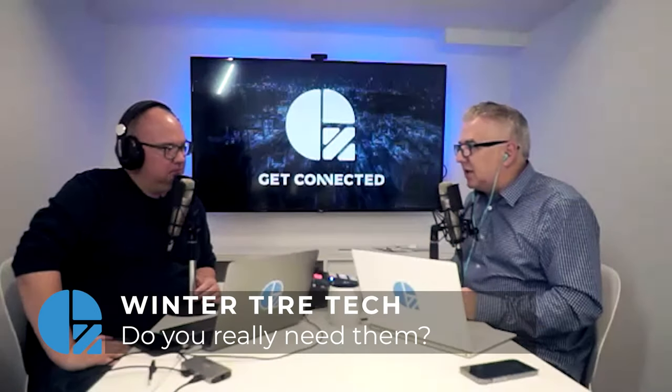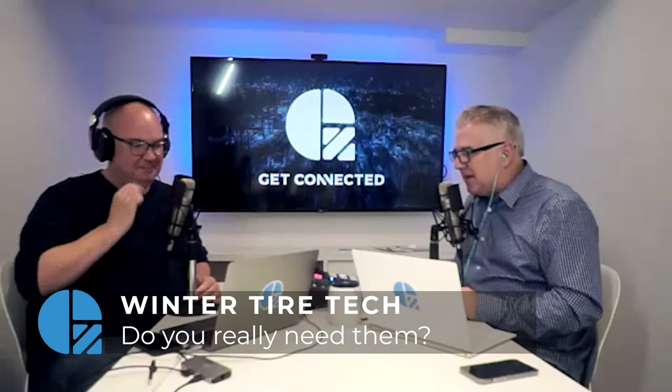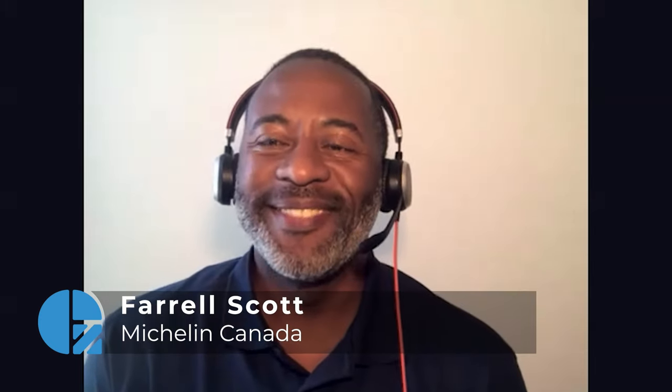You're back with Get Connected — Mike and John here. You know the saying 'winter is coming'? Well, in Canada, winter is here in many parts, and it's important that we're prepared, especially when driving. A lot of places in Canada require winter tires, but what kind of technology goes into tires? To help us understand that, we have a great guest from Michelin today — his name is Pharrell Scott. Thanks for joining us, Pharrell. Nice to be here, thank you for inviting me.